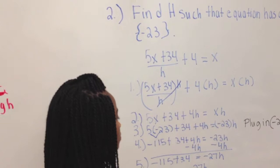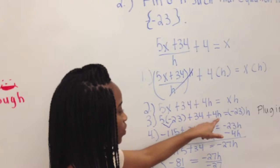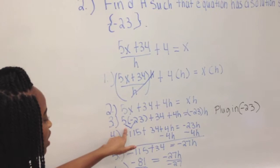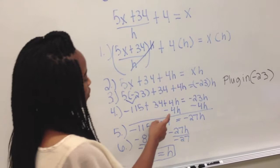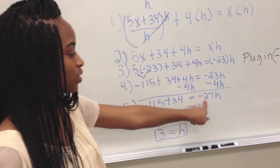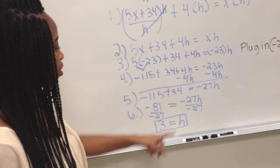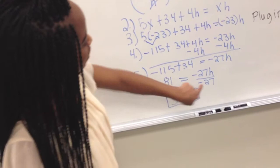Next we plug in negative 23 into the x's. So we do 5 times negative 23 plus 34 plus 4H equals negative 23 times H. 5 times negative 23 comes to negative 115, so we have negative 115 plus 34 plus 4H equals negative 23H. Next we subtract 4H from each side to make the 4H cancel out, which gives negative 115 plus 34 equals negative 27H. Negative 115 plus 34 is equal to negative 81, which equals negative 27H. Dividing by negative 27 on each side, we get H equals 3.